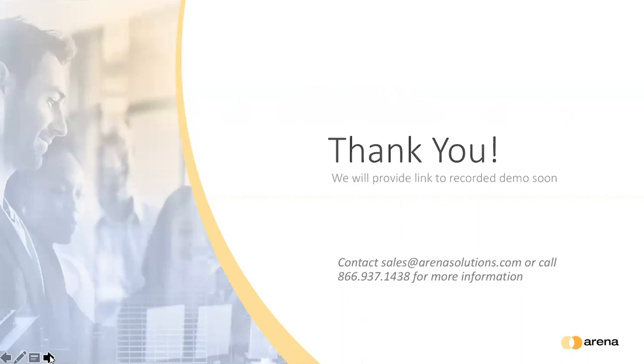Closing: thanks to panelists Christine, Julie, and Jeremy, and moderator Scott for a great discussion. The recorded version of the webinar will be shared via email. Any questions not addressed due to time constraints will be answered after the webinar. That concludes the session — have a great day everyone.